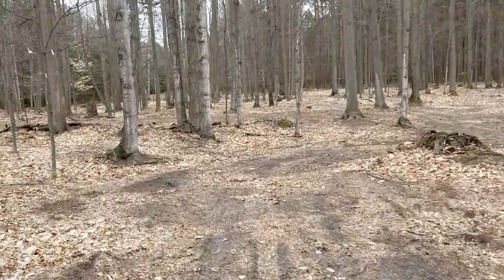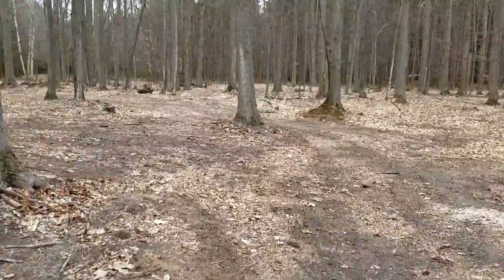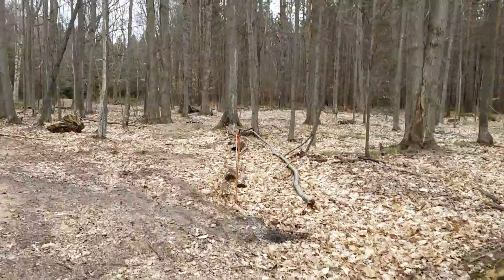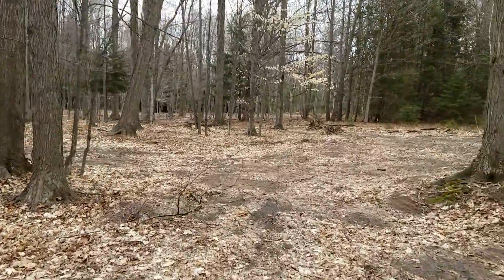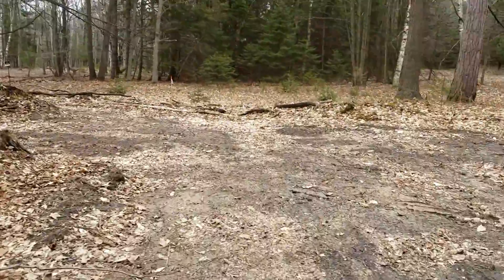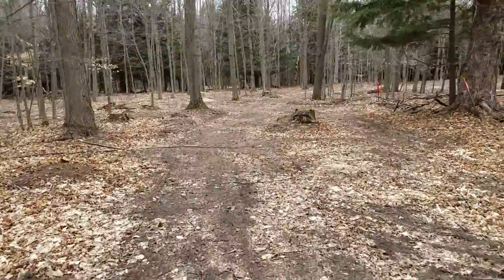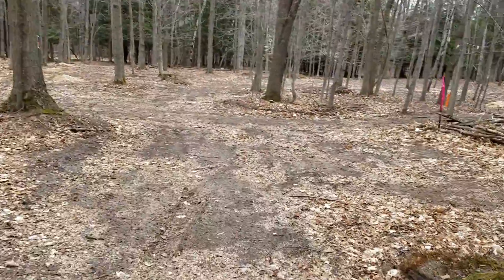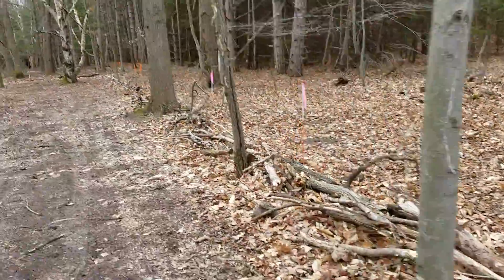There are paths everywhere. You can see my stake markers there — we had it surveyed. We've got a lot of cleanup to do. All this wood you see along here is a fence roll I created along the property, and it's also a good way to get rid of stuff like that. I'm going to chip most of it, but if it's close to the edge I'll just put it there and not bother chipping it. It seems to be working out pretty good.